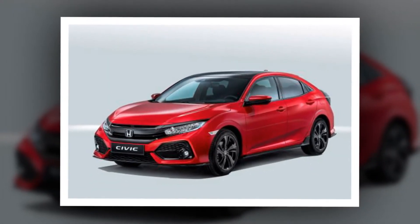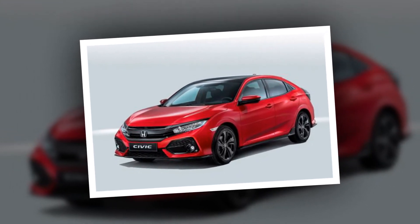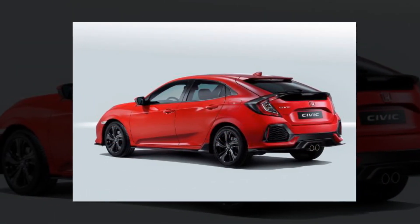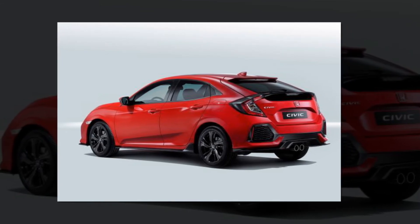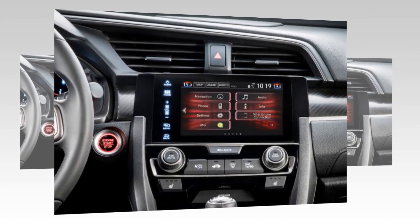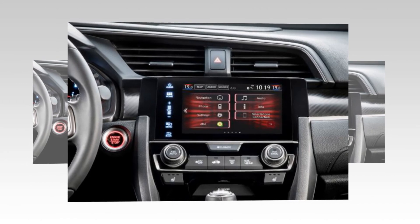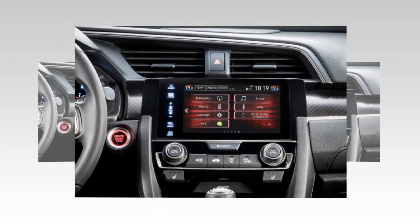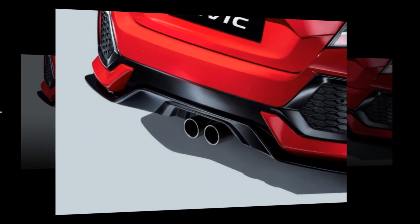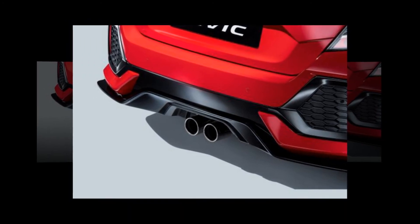The latest Honda Civic has spawned one of the most admired hot hatchbacks currently on sale. The Civic Type R set a lap record at the Nürburgring in Germany for a front-wheel-drive car. Its time of 7 minutes 43.8 seconds is faster than some supercars costing 10 times more, and has secured the Civic Type R's place in the history books. None of this would be possible without the clever advanced engineering of the standard Civic.